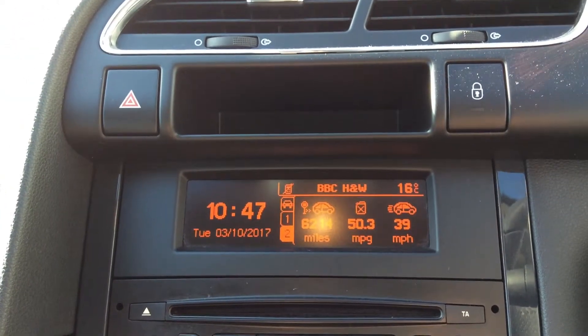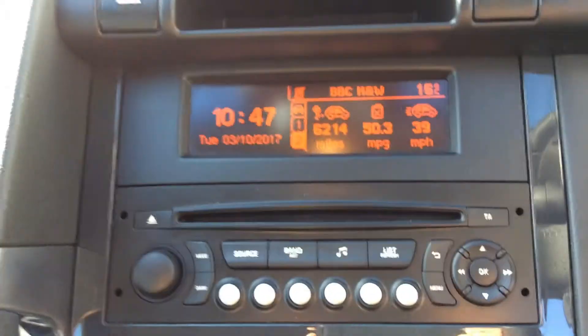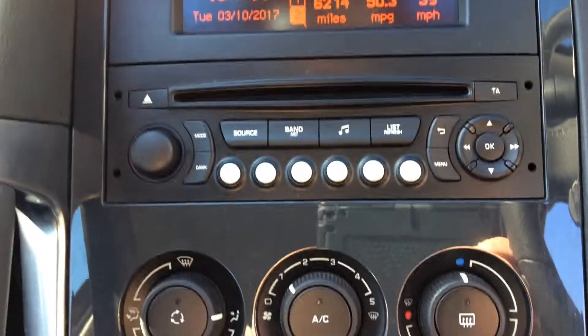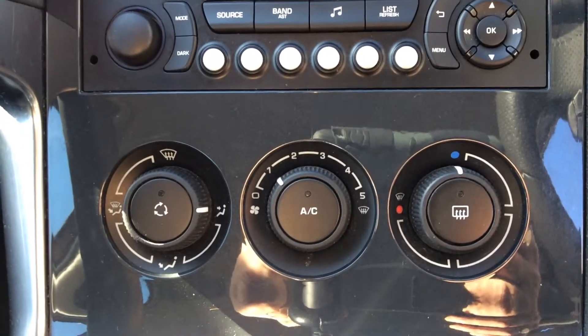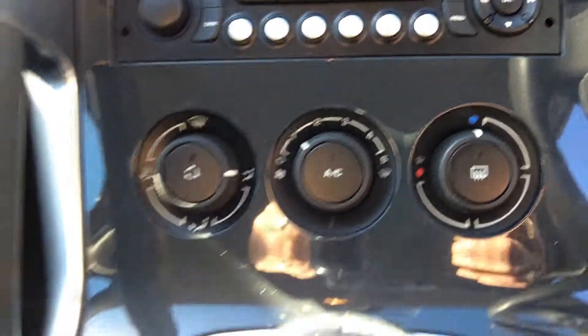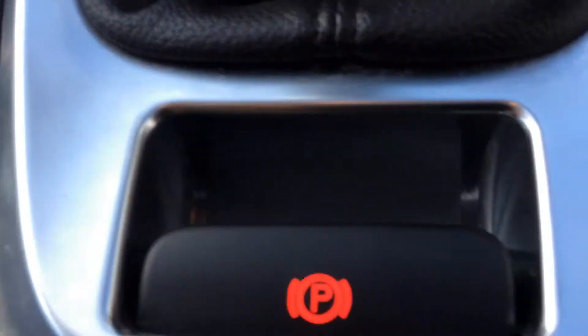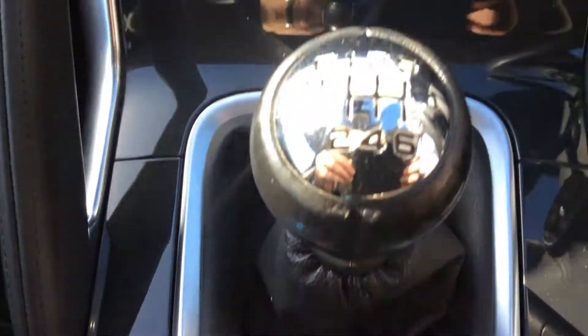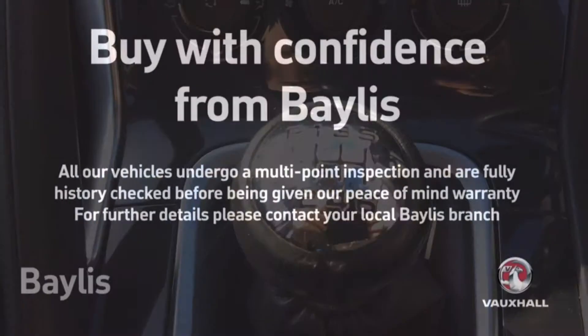a digital stereo with CD player, air conditioning, an electronic handbrake, and a 6 speed gearbox.